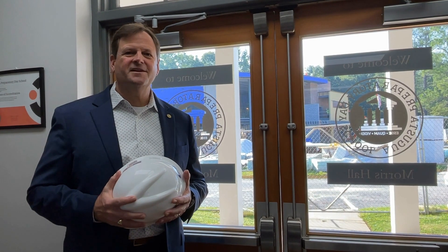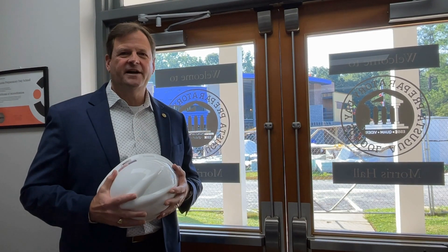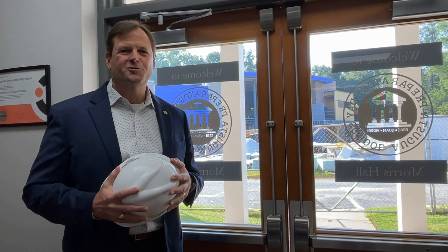Hello, Derek Willard here, head of school at Augusta Prep. I am so excited by the progress on the new W. Roger Giles Institute for Inquiry. Love to give you a quick little tour. Come on.